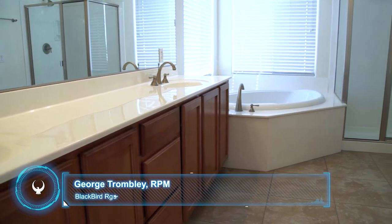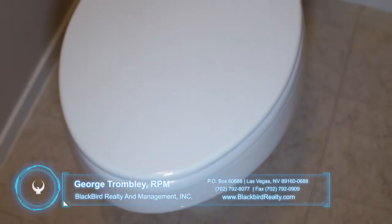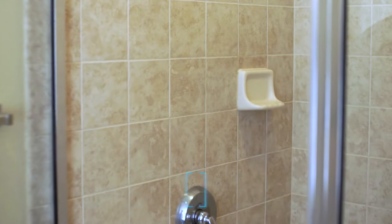We're in the bathroom, another area where a tenant can spend a lot of money on their security deposit getting it cleaned up. I encourage you to clean around the john, make sure that there's no soap scum on the shower or the sinks, and polish up the fixtures and the handles. One thing that a lot of tenants forget to do is to clean the top of the door.